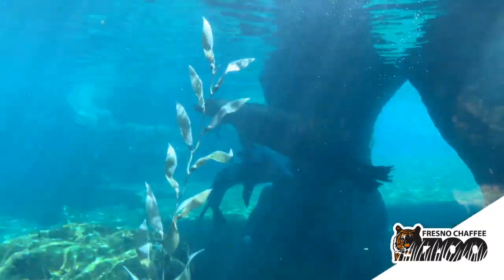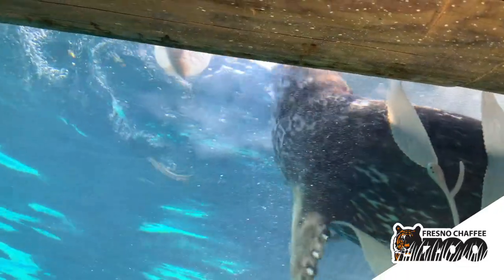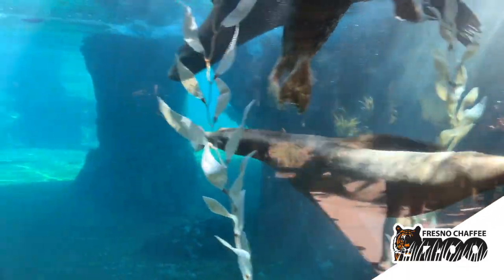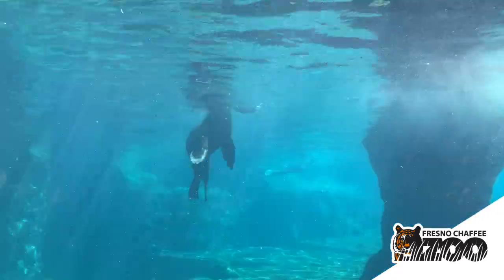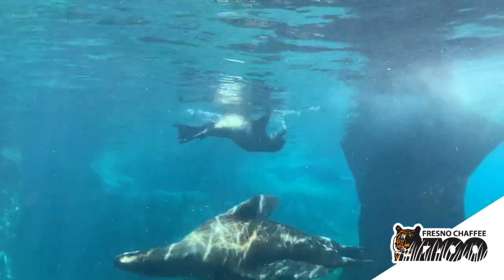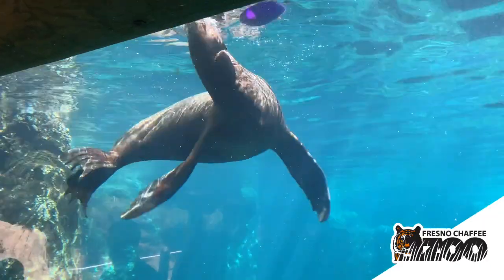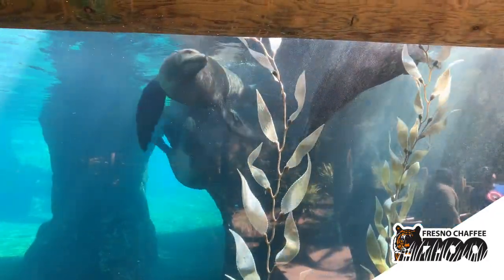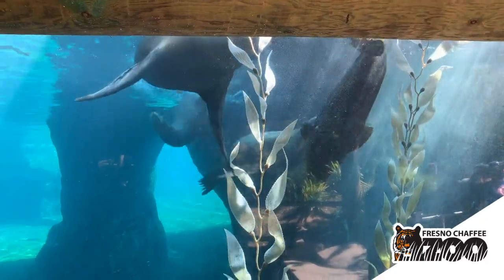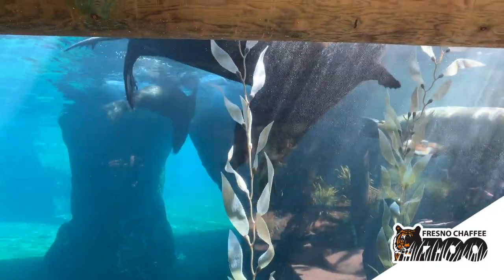Today we've put in two types of enrichment: ice treats, which are frozen blocks of ice with fish frozen inside, as well as some toys that have fish tossed inside. These two types of enrichment stimulate the natural foraging instincts of our seals and sea lions. The really cool part is that some of these toys were actually generously donated by the public.